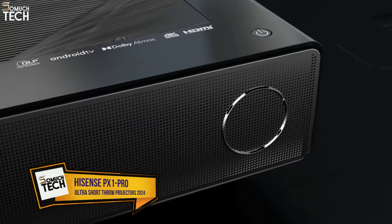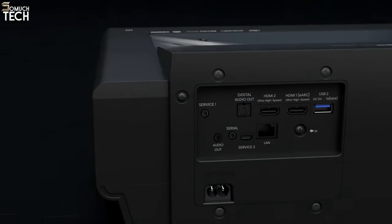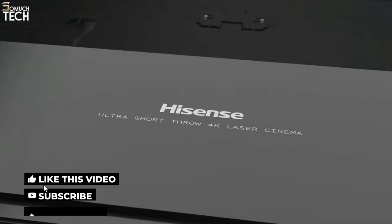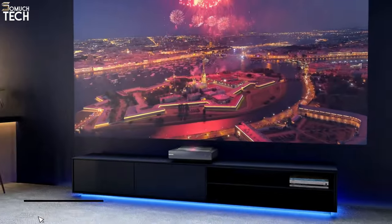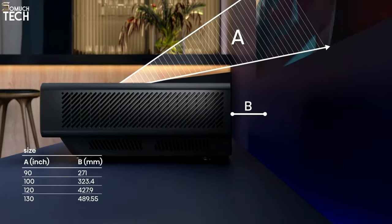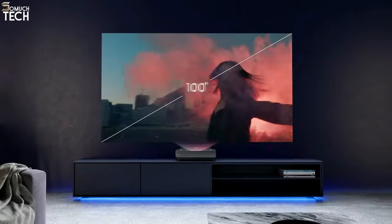Number 3: Hisense PX1 Pro. Among several very formidable rivals, the Hisense PX1 Pro stands out as an outstanding ultra-short throw model. While it may not be the least expensive projector on the market, it provides a great deal of value in terms of features and performance. The Hisense PX1 Pro, with its compact design and triple laser light source, is capable of projecting a picture that ranges from 90 to 130 inches.